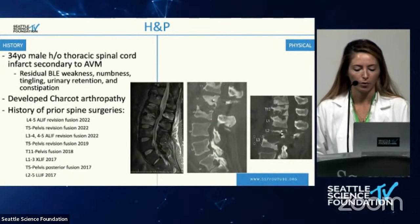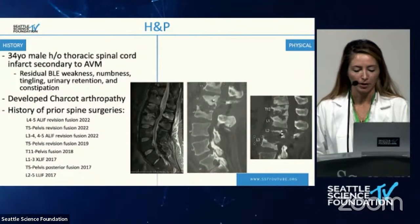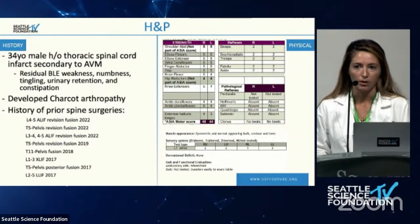Next, Dr. Cecino presents a case of Charcot arthropathy. This is a 34-year-old gentleman who suffered an incomplete spinal cord injury secondary to a cord infarct from a thoracic AVM as a child. About 18 years later he was found to have Charcot arthropathy. The literature reports this arthropathy developing approximately 17.3 years after initial trauma, so he was essentially on schedule. He underwent lumbar fusion followed by a series of revisions mainly for hardware loosening or fractured hardware.